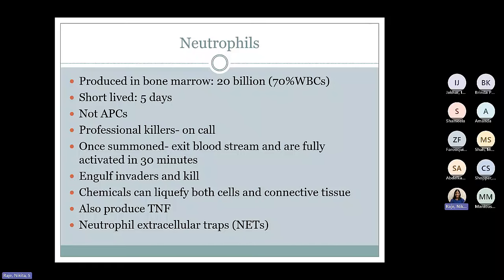Neutrophils, on the other hand, are also produced in bone marrow — about 70% of white cells — but they are short-lived with a half-life of five days. They are not antigen-presenting cells. They are just professional killers — on call. When called upon, they go from blood circulation to the site of infection. They kill the microbes and in the process get killed themselves. They also perform phagocytosis, engulfing the invaders and using lysosomal chemicals to liquefy cells, and they can also release cytokines. If they cannot engulf the whole microbe, they can extrude their cellular and nuclear contents onto the microbe outside the cell to form what is known as NETs — neutrophil extracellular traps.